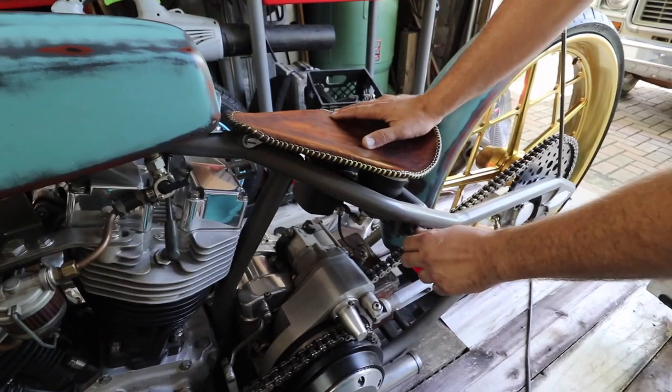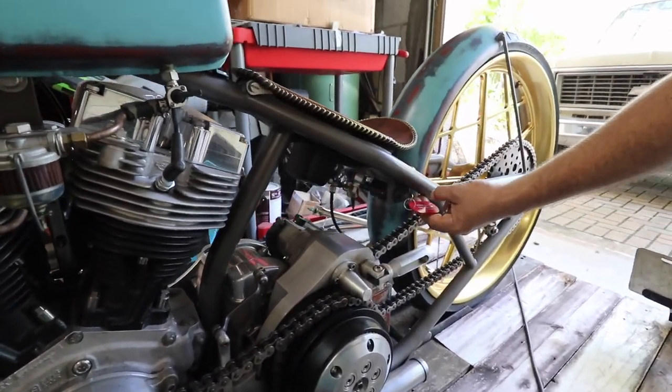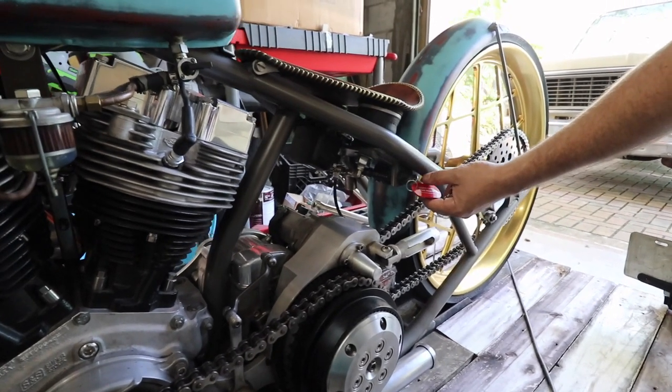You have airbags under the seat, so it's not really a hardtail ride. Very nice.